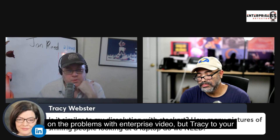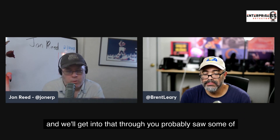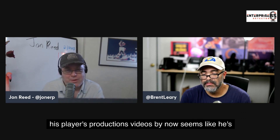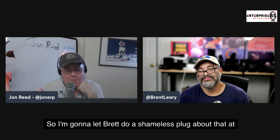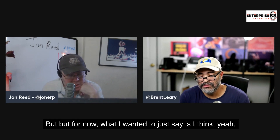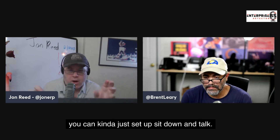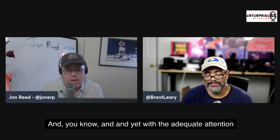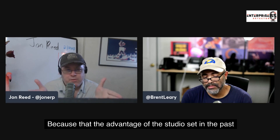Getting back to Tracy's original point around stock art and smiling people — one of the reasons I like Brent's work is that he puts people in a more informal vibe. We'll get into the problems with enterprise video in a bit. Brent's probably on LinkedIn shooting video 50 times a week, but he and Paul have a whole network and he'll do a shameless plug about that at the end. The cool thing about having such a portable kit is that you can just set up, sit down, and talk.